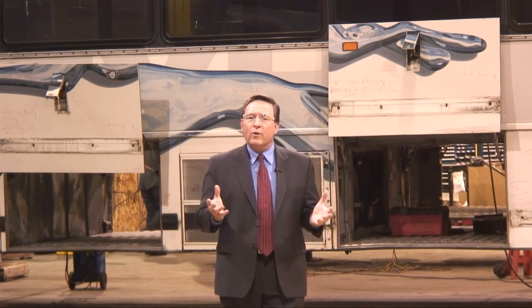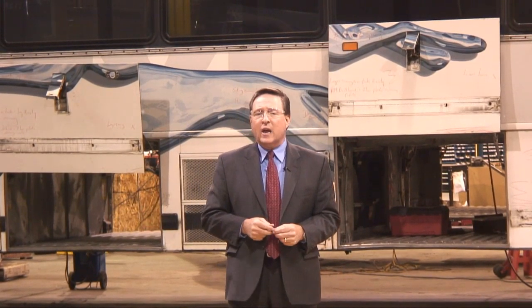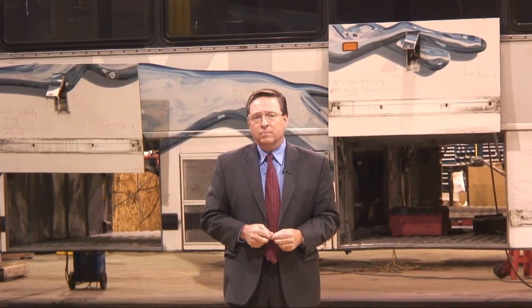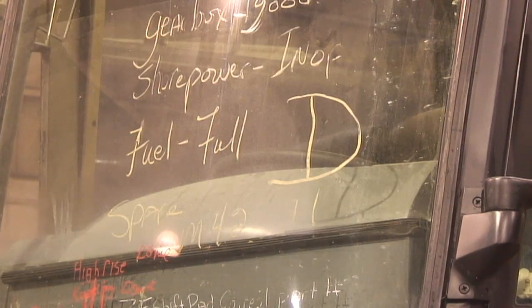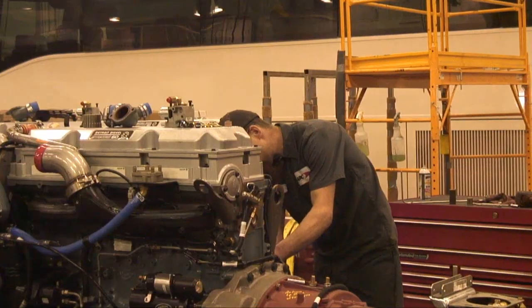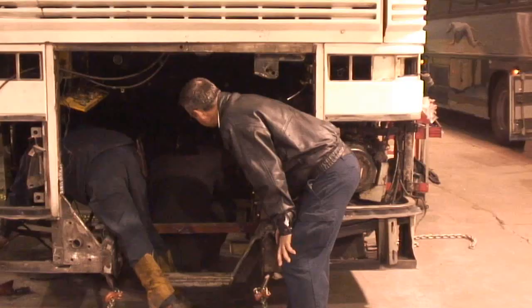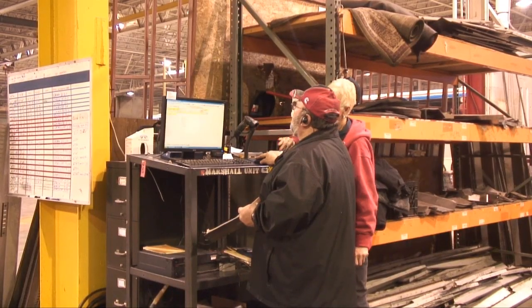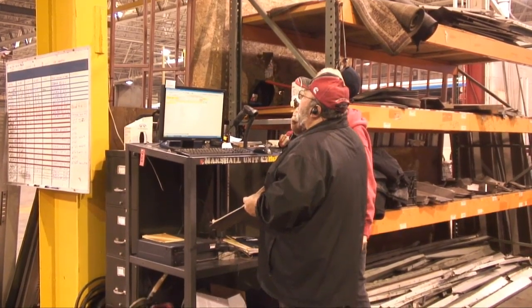An older Greyhound bus will come into this plant with more than a million miles, and in 46 days it should be good for another 9 or 10 years. Each bus gets a letter grade when it arrives — they always leave with an A. 130 mechanics, cleaners, upholstery experts, and others work at the plant, and 24 buses are refurbished each month.